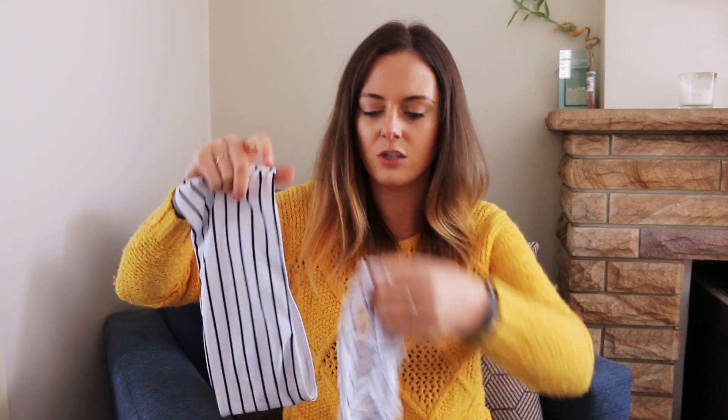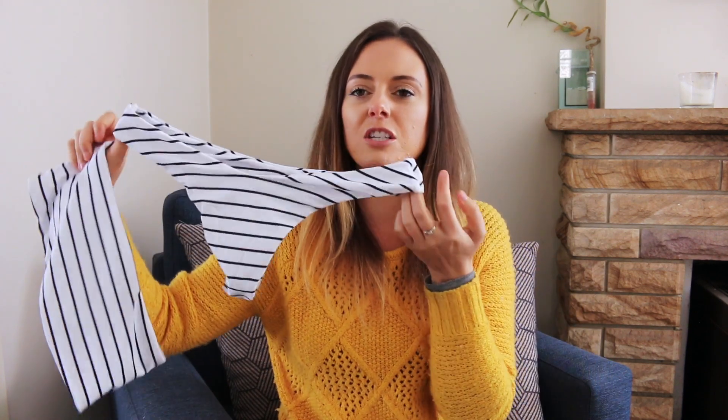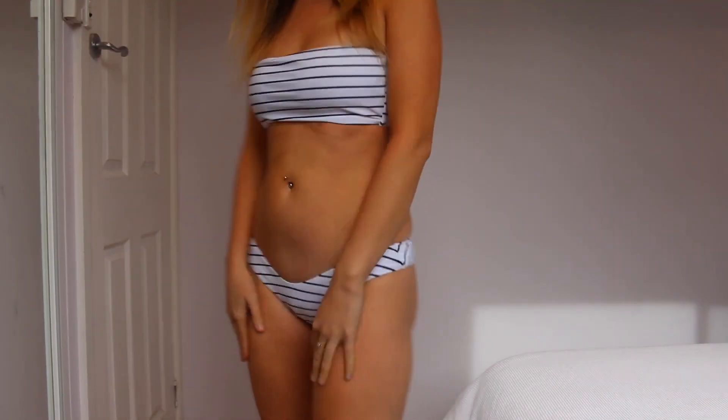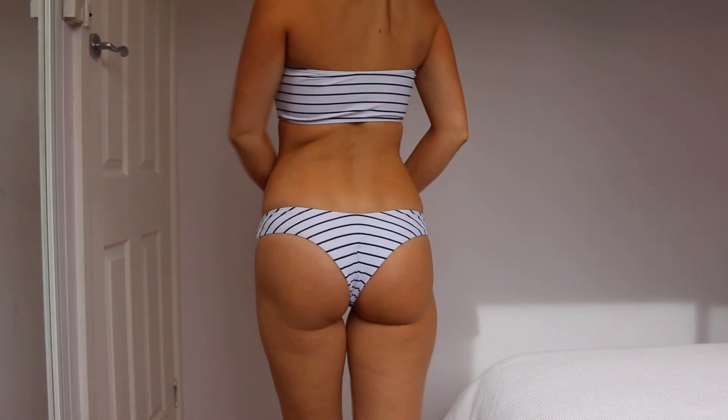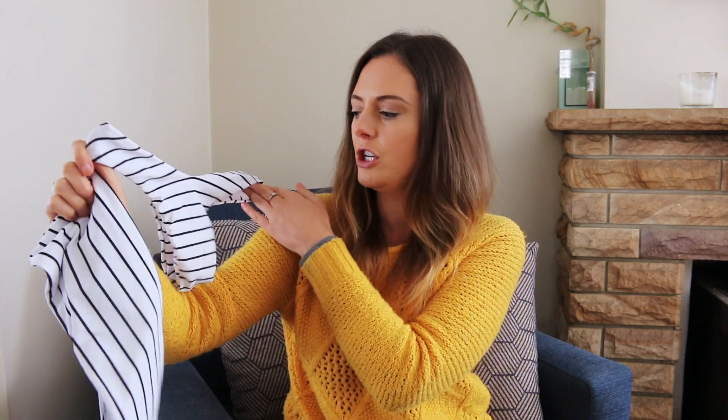Another one of my very favorites is this just plain stripes. I showed all of these to Michael and I think this was his least favorite, but it's one of my favorites because it's just so simple and it can go with anything. It's super comfortable, the fabric is really soft, also seamless so it's not going to dig in. It has kind of a high waist and it's pretty cheeky.